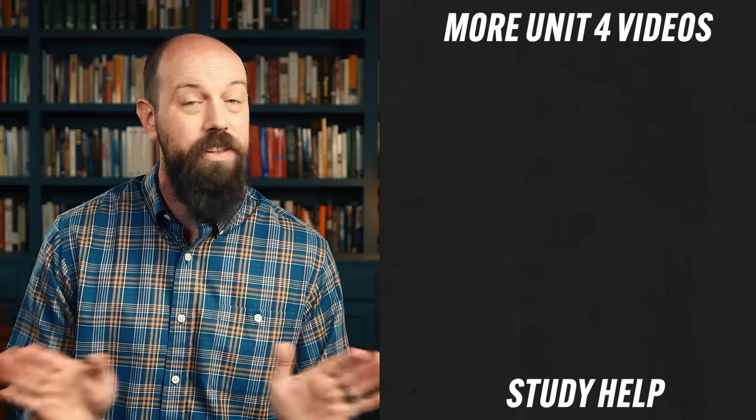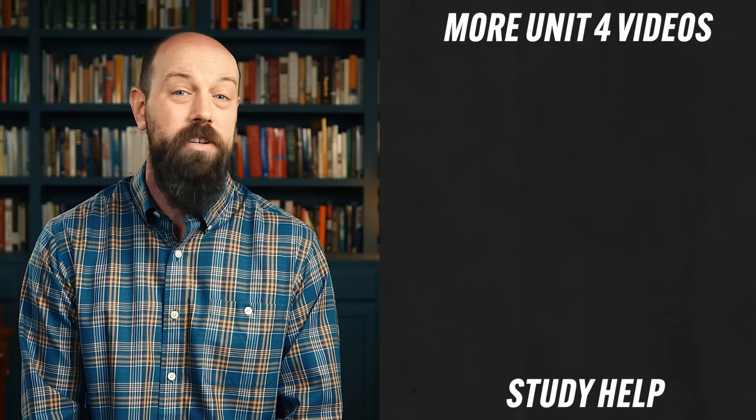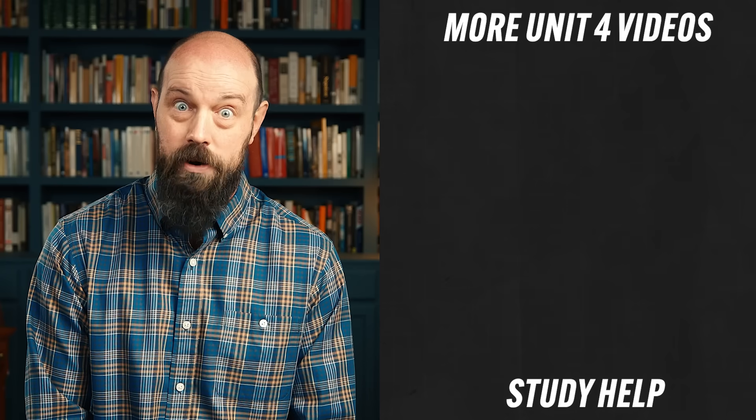Click here to keep reviewing for Unit 4, and click here to grab my AP World Heimler Review Guide, which has everything you need to get an A in your class and a 5 on your exam in May. Thanks for hanging out with me, and I'll catch you on the flip-flop. Heimler out.